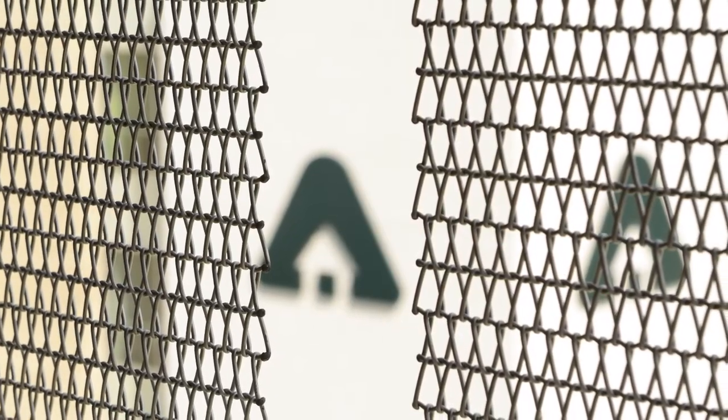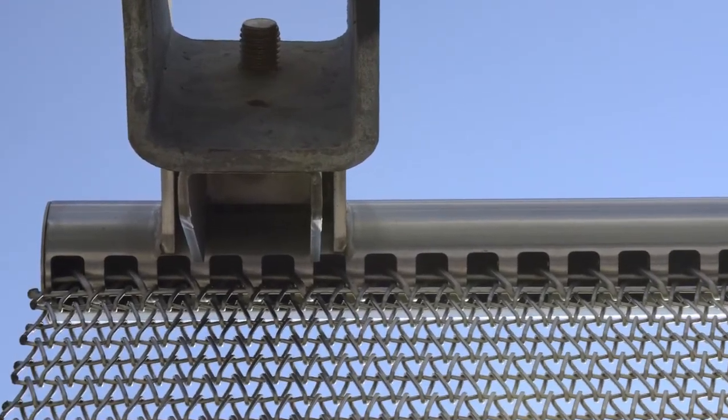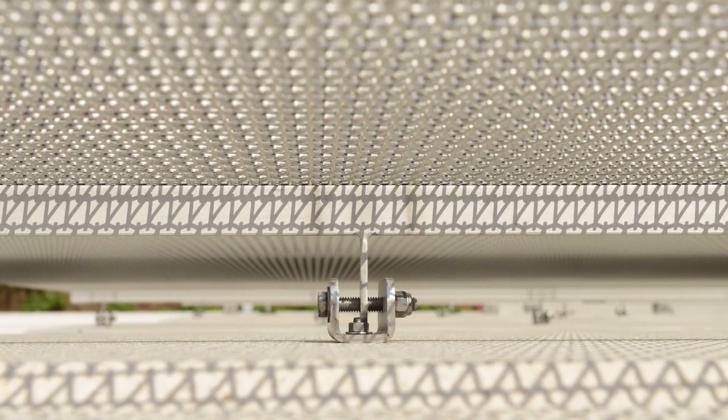One thing that was really good about Cambridge is a turnkey solution — they had the mesh and the attachment pieces. That was really helpful from our end in getting a consistent look and not having to bring too many different trades into the installation.